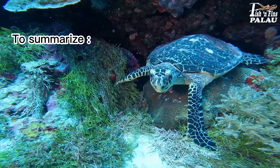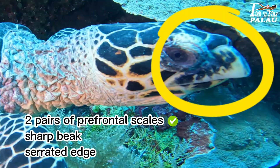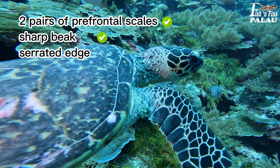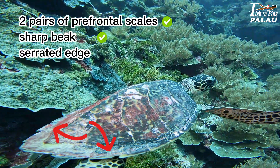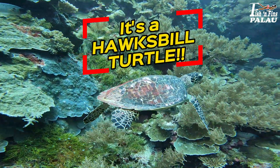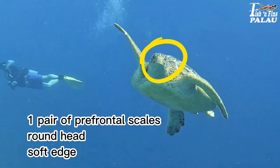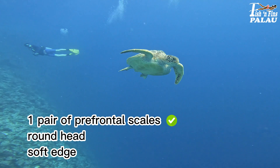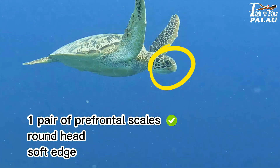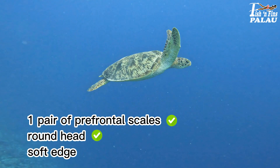To summarize: two pairs of prefrontal scales, sharp beak, serrated edge — it's a hawksbill turtle. One pair of prefrontal scales, round head, soft edge — it's a green turtle.